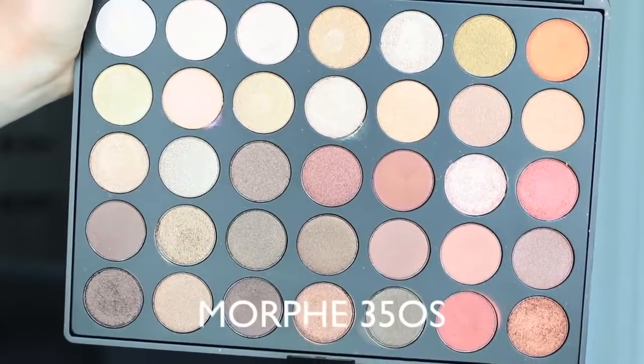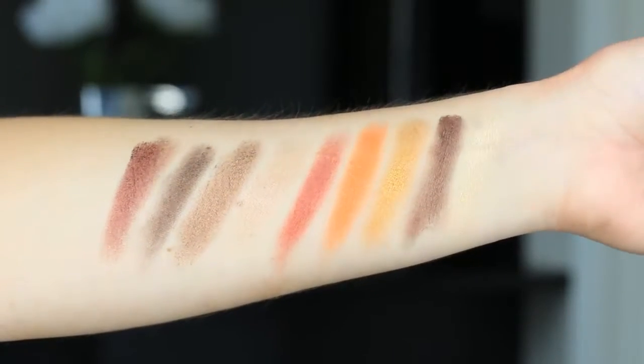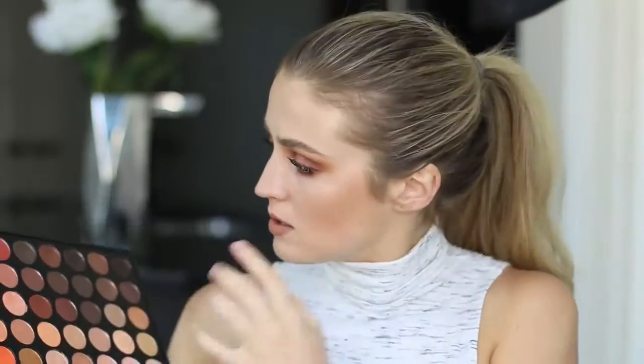Big thumbs up on the matte eyeshadow palette. Now let's talk about the shimmer eyeshadow palette — same deal here. You've got the warmer shades on one side and then it fades into cooler-toned eyeshadows. Most of these are very creamy and beautiful and apply really nicely.